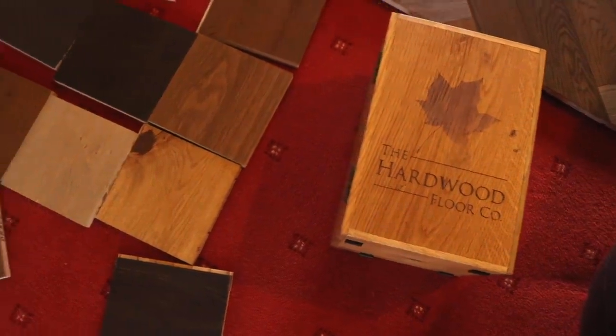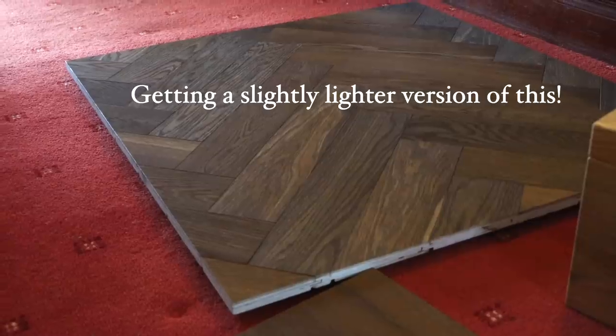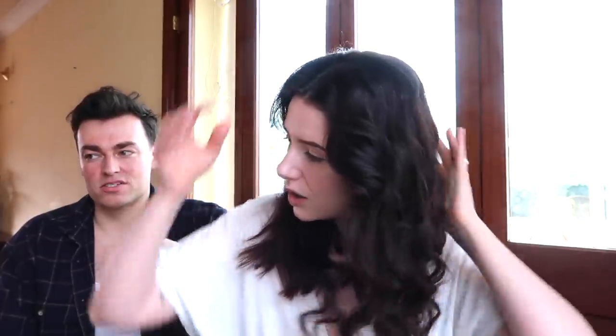We ordered wooden floors — it's a gorgeous herringbone floor from the Hardwood Floor Company for my office. So that's all getting done up. There are paint samples and wallpaper samples on the way and we're looking at desk options and pull-out couches. It seems like the office will be the next big renovation job.